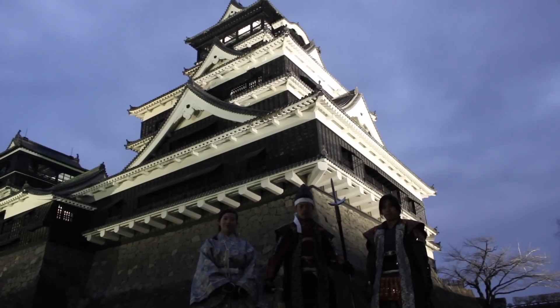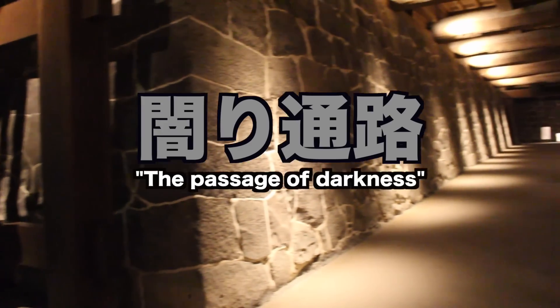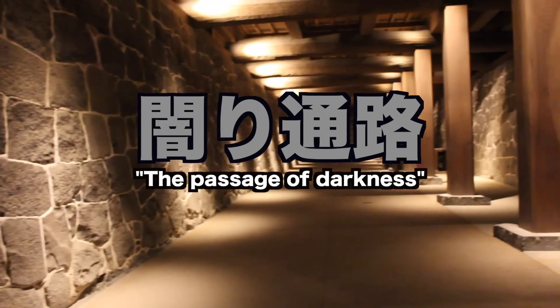Then I said goodbye to the Bushoutai and headed to the main castle, taking an underground passage called Kuragari Tsuro, the passage of darkness. We are leaving the passage of darkness and it is even darker outside! But right behind me — check this out — this is beautiful! Kumamoto Castle in all its lit up glory!